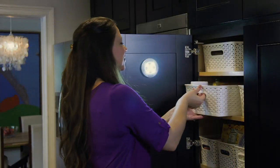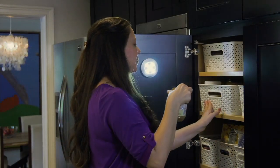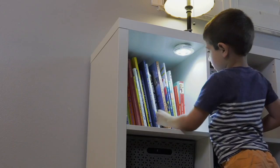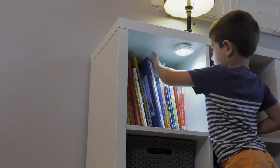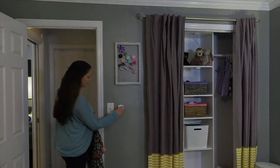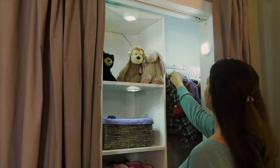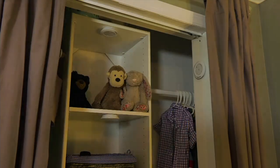Bell and Howell — a brand that's been around since 1907, bringing great home and garden solutions. Today is your day to pick up a set of eight remote controlled pod lights. These have been very popular here at QVC. Today we have them for you at a feature price of just $29.98.